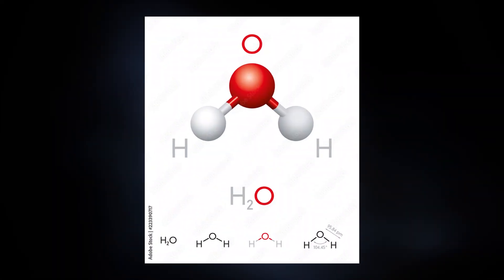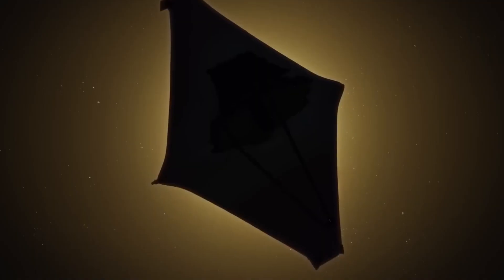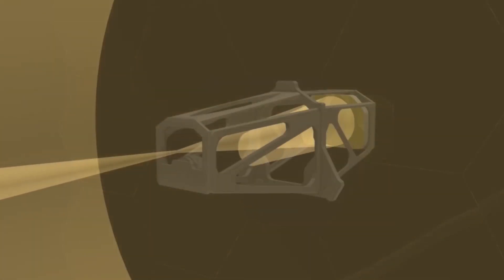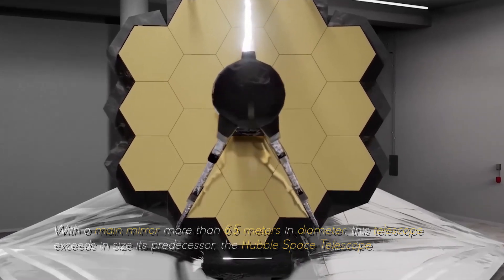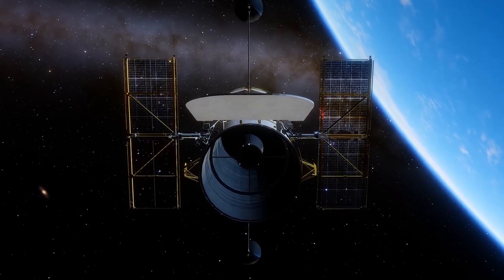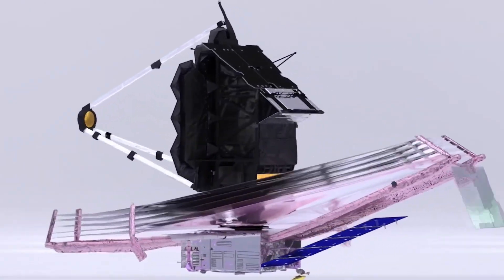What we are seeing here is the chemical signature of water vapor. The James Webb Space Telescope is equipped with an array of advanced scientific instruments carefully designed to observe the universe at an unprecedented range of wavelengths. With a main mirror more than 6.5 meters in diameter, this telescope exceeds its predecessor, the Hubble Space Telescope. This allows the JWST to collect and focus light from distant celestial objects with unmatched precision and sensitivity.